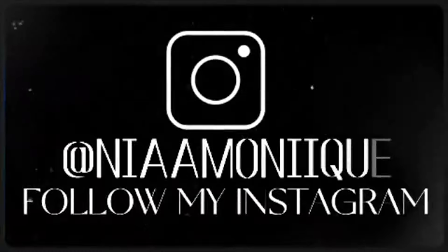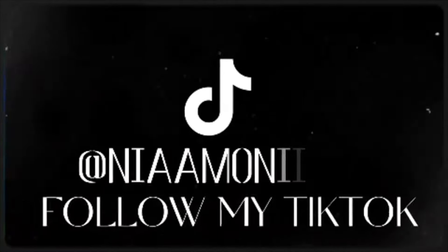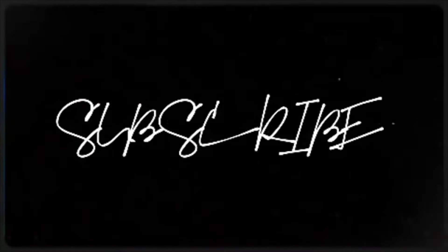Hi guys, welcome back to my YouTube channel. If this is your first time being here, hello! My name is Lanaya and I make videos about beauty, lifestyle, and nursing. The last video I made was me getting accepted into nursing school, and this video is just going to be all of the supplies that I got for nursing school. But yeah, we're just going to go ahead and jump right in.